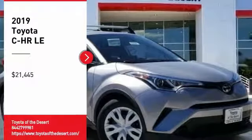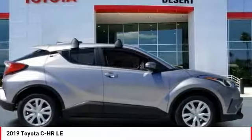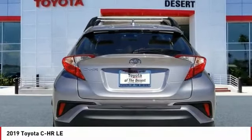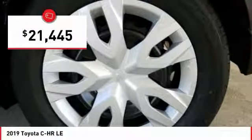Stop by and take a look at the 2019 C-H-R. The Toyota C-H-R's fresh design makes it stand out in the crowd, and the interior oozes with style. The C-H-R handles like a race car and has all the safety features you'd expect from a Toyota vehicle, and is priced below $25,000.